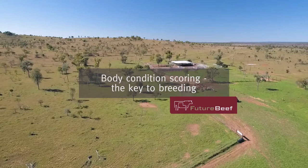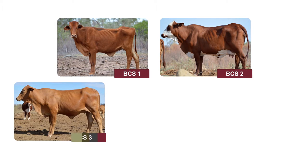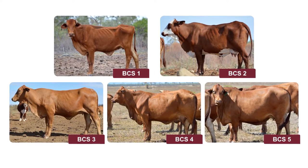My name is Eric Simon. I live at Jumandi. Body condition scoring is a ranking from 1 to 5 in the system that we use, 1 being poor and 5 being grossly fat. And we're trying to maintain cows in that 2 to 4 range.